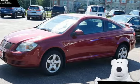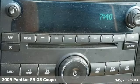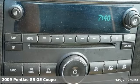It's a 2009 Pontiac G5. Pontiac is driving excitement, and it comes with all the amenities you need.